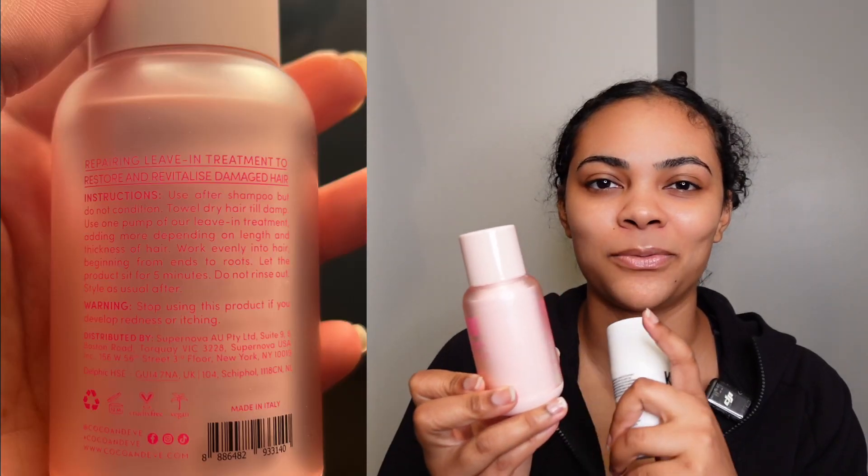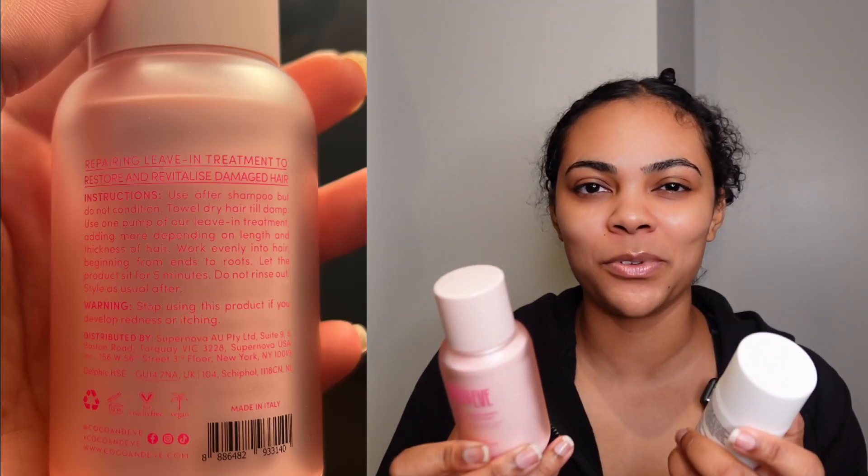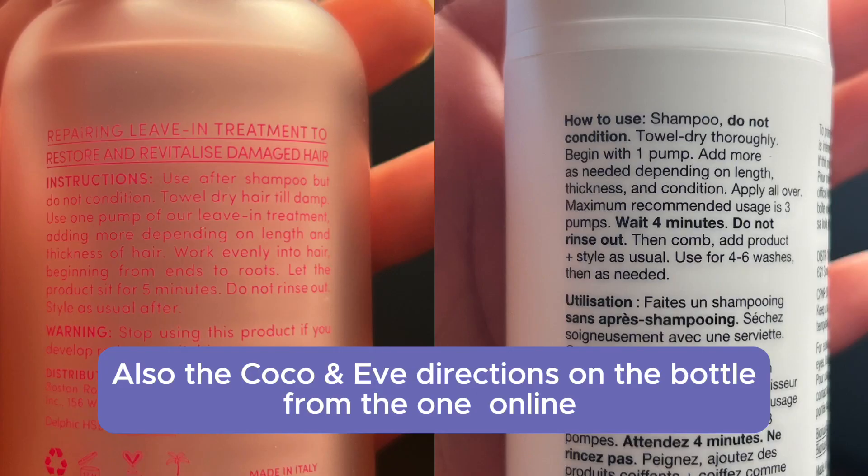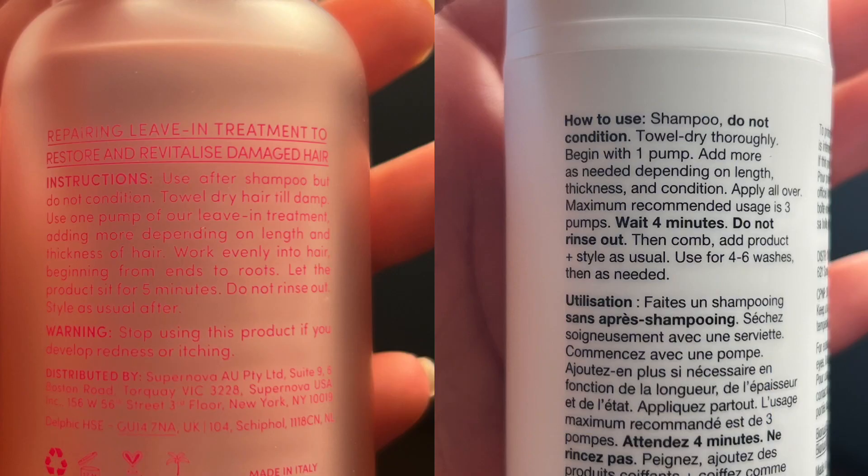You can tell that the Cocoa & Eve directions — it's almost like they were looking at the K-18 directions to make sure that they weren't doing it word for word. And this is actually pretty significant when it comes to creating products because whenever you have an industry leader or starter, a bunch of other products come out with similar, if not the same technology as the original. Like think of Olaplex and all the other bonding products that came out since Olaplex. K-18 is like the Olaplex of molecular repair.